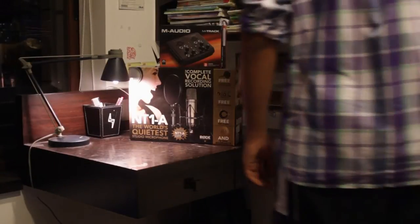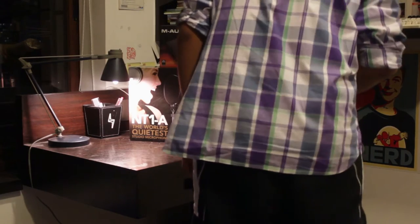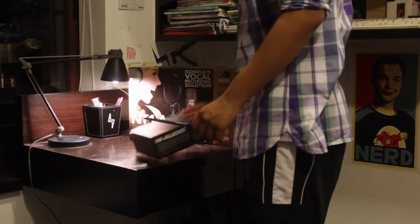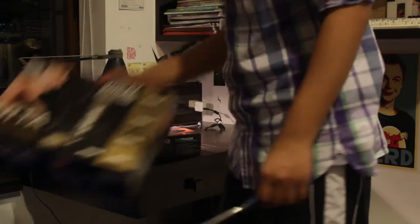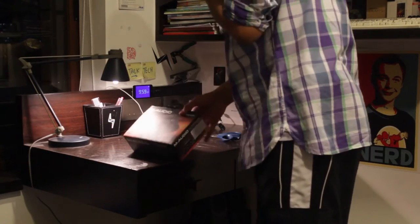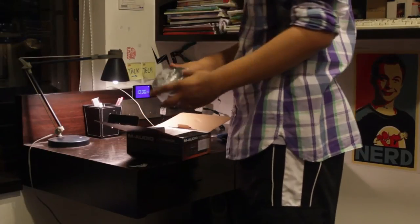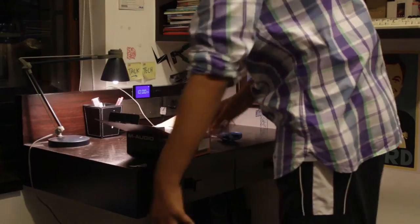Hey guys, TechAginger here. Today we have a new video about some new equipment I bought — some new audio equipment for my production setup, to increase the fidelity and quality. The Rode NT1A — this is a classic microphone, and obviously the test you're hearing right now is coming from that setup.